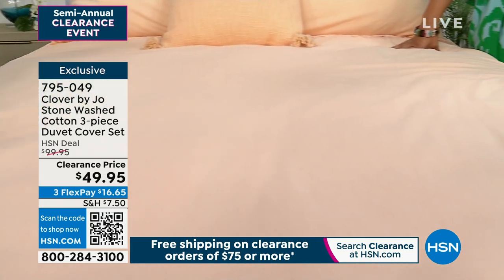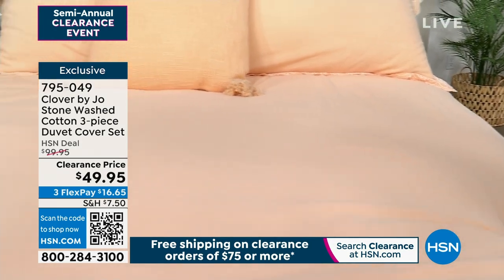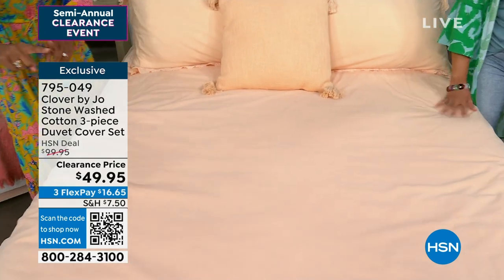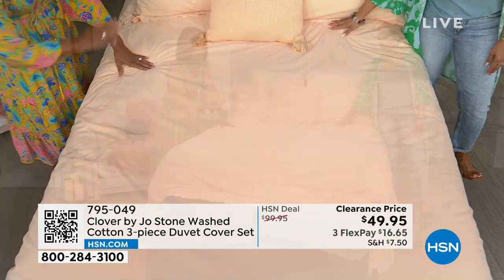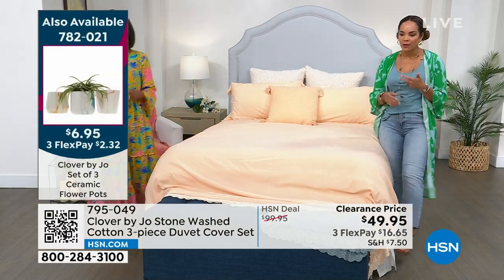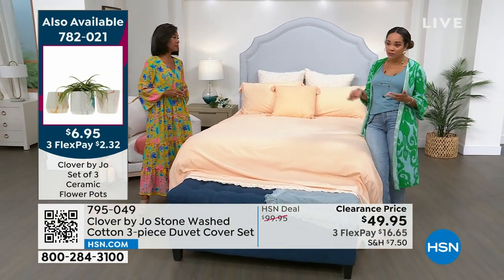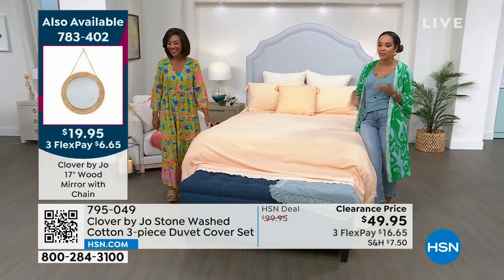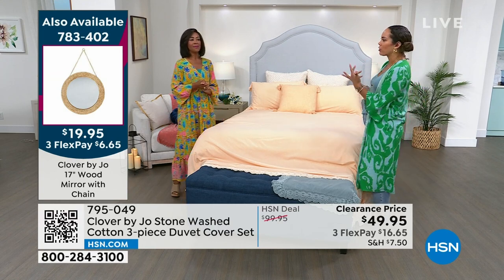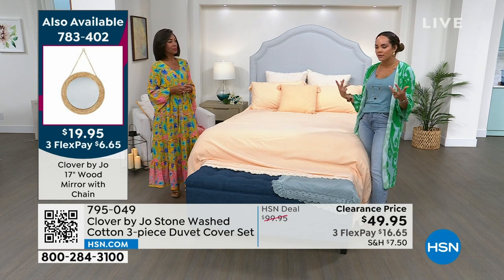This whole hour you'll be able to really add to your room. Maybe it's a duvet color, a pillow — we do have decorative pillows, ceramic flower pots, and a mirror coming up. This is really your hour to look around your home. When you walk into your room, it really sets the tone for how your day is going to start and how you finish off your day.